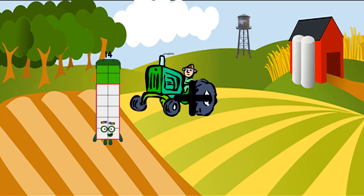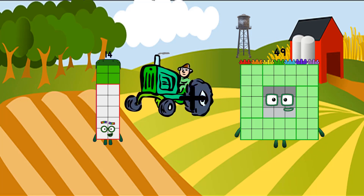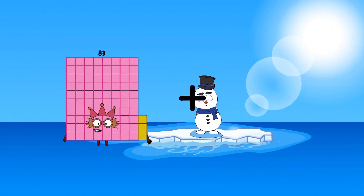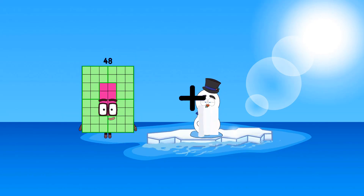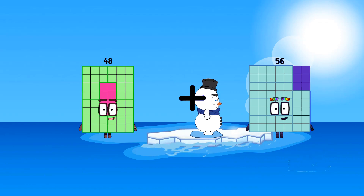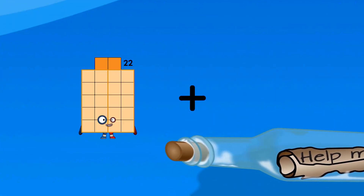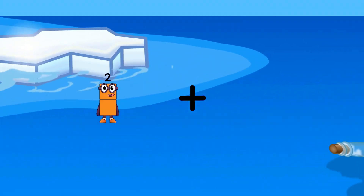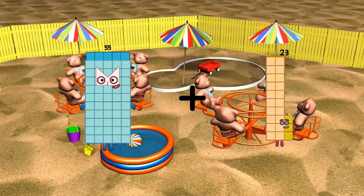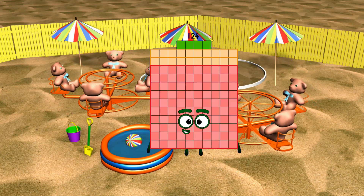14 plus 49 equals 63. 48 plus 56 equals 104. 55 plus 69 equals 124.